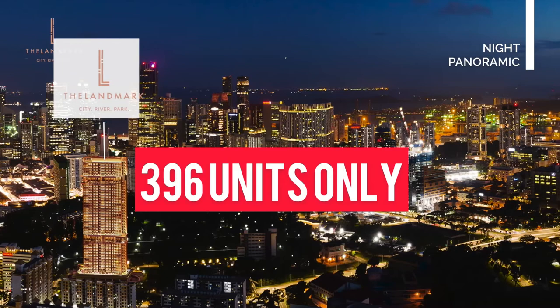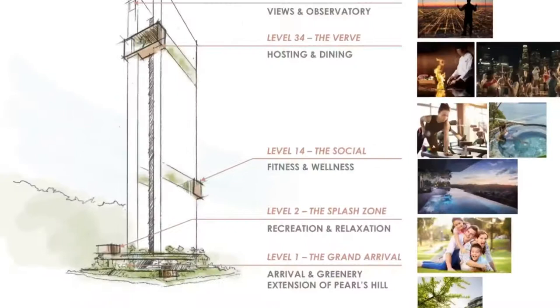With only 396 units in this project, your window to own this fantastic development is very limited.